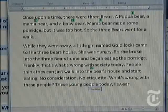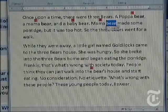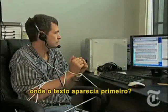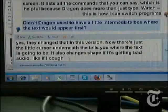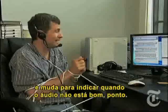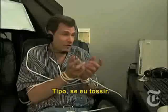Choose all. Didn't Dragon used to have a little intermediate box where the text would appear first? Yes, they changed that in this version. Now there's just a little cursor underneath that tells you where the text is going to be, and it changes shape to indicate when it's not getting good audio — like if I cough.